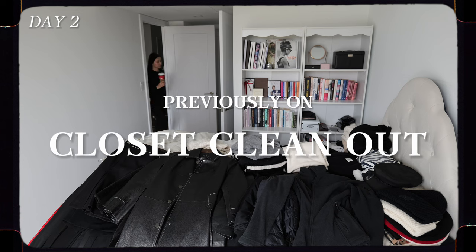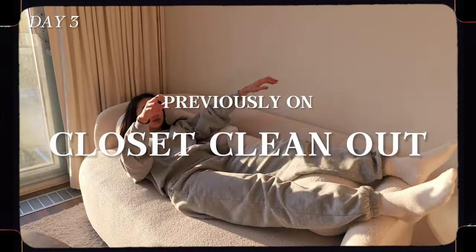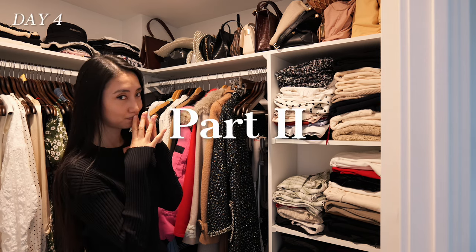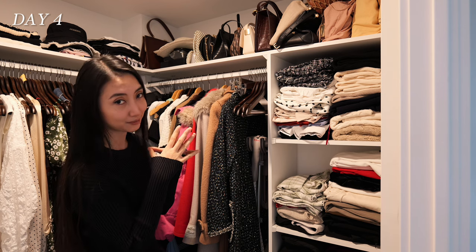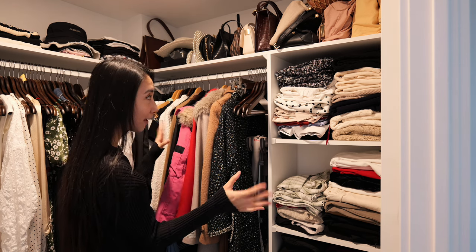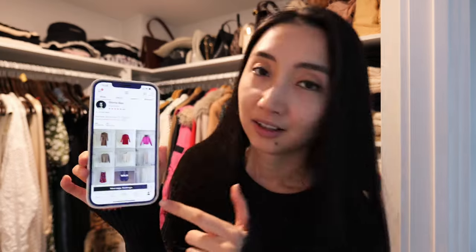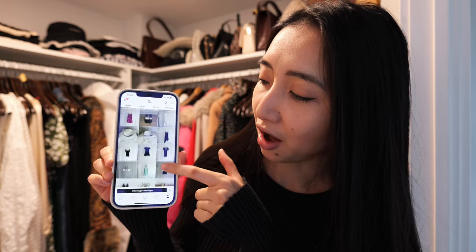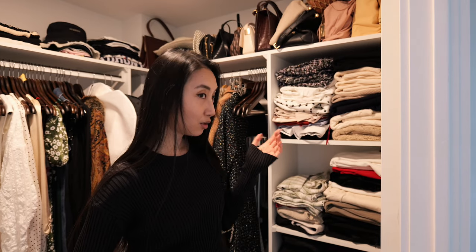In the previous episode I did my eighth closet clean out and ended up talking way too much, so here's part two. The time has come — I'm going to list all the items. I've listed some stuff here and there before but would always slack off and never get around to doing it again. I figured I need someone to keep me accountable, so I'm going to do this with you guys watching me.